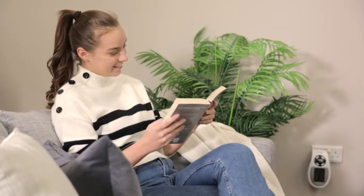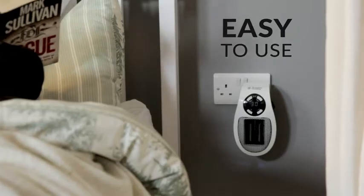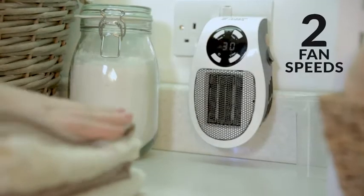Perfect for a chilly bedroom so you can get a good night's sleep. Heat your cold utility room, small office or caravan.